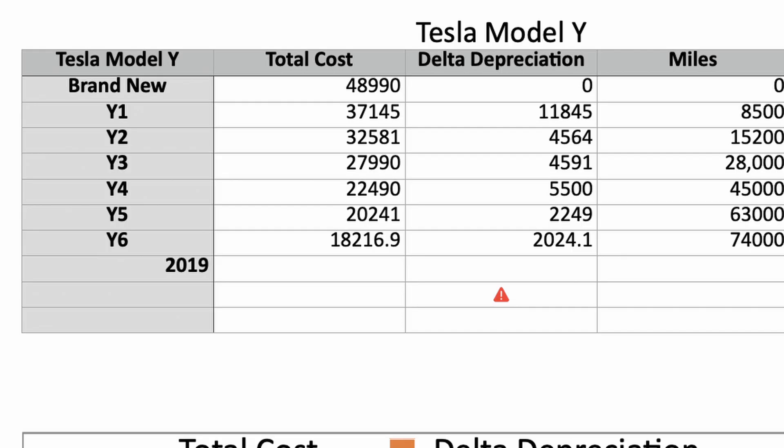Looking at the Tesla Model 3 and the depreciation rates of other vehicles as well, it's pretty safe to say that after the four-year mark, this car has probably done 80-plus percent of the depreciation it's going to do.